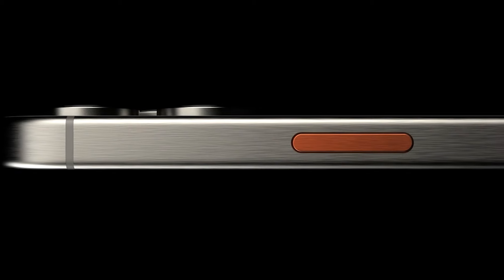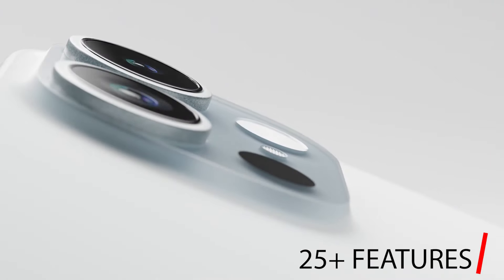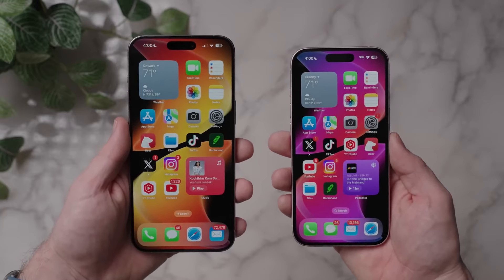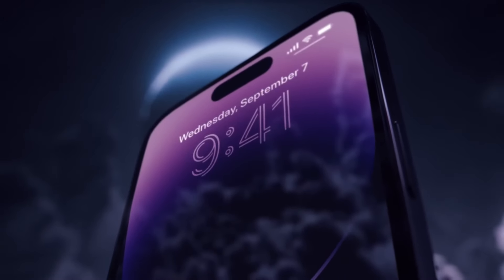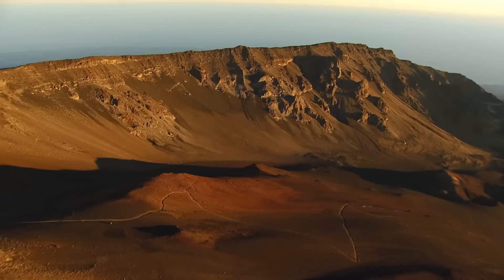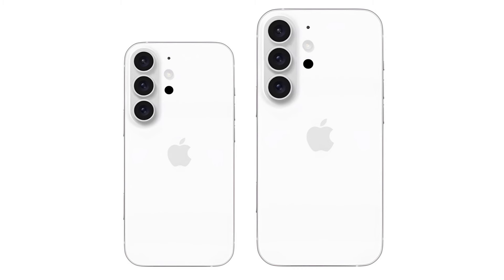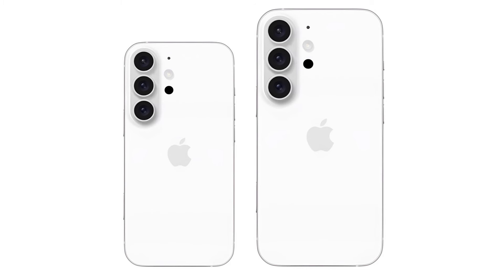The iPhone 16 Pro Max is set to succeed 2023's iPhone 15 Pro Max, introducing over 25 new features and improvements to Apple's high-end smartphones. With many users adopting two-year upgrade cycles, plenty of iPhone 14 Pro Max owners will be looking to upgrade to the iPhone 16 Pro Max later this year. In 2022, Apple unveiled the iPhone 14 Pro Max, introducing an always-on display, the Dynamic Island, a 48-megapixel camera, the A16 Bionic chip, longer battery life, and more. Two years later, the iPhone 16 Pro Max is expected to offer over 50 upgrades.